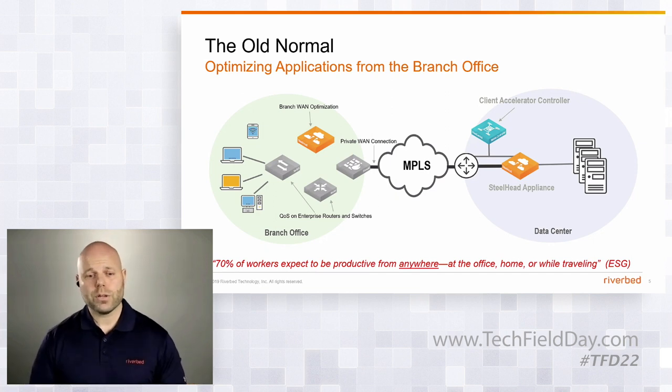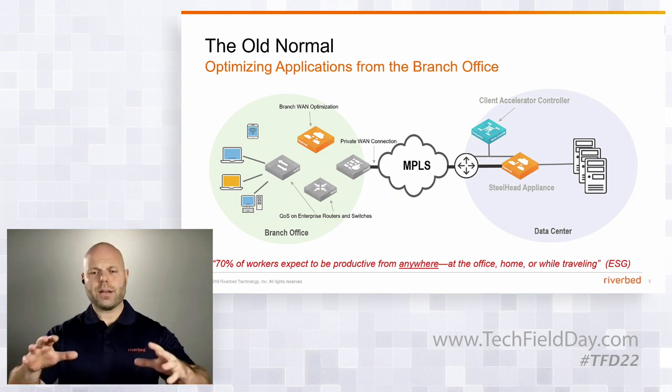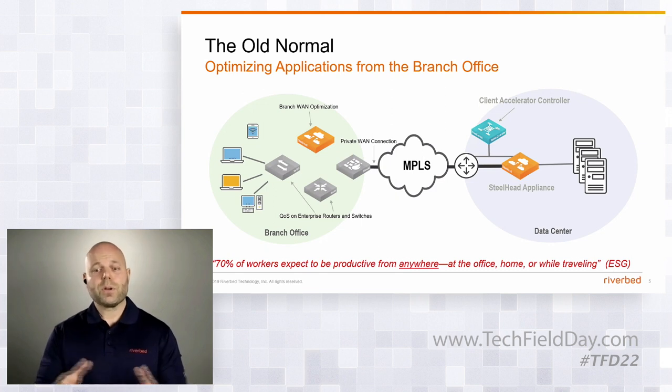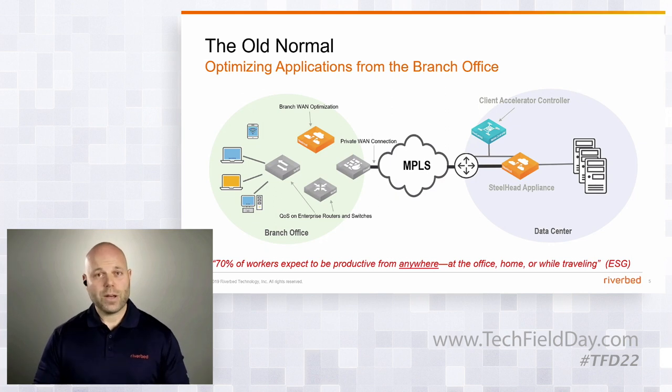That means home, on the road, some hotel somewhere. Brandon likes to join meetings from his camper out in the desert, apparently. So how do we do that when we're not at the office behind all that network gear? Application acceleration, framed in a problem-solution kind of way, solves the problems caused by using low-bandwidth broadband, DSL, satellite, LTE, and typical connectivity outside of the office — and sometimes even issues we still have with decent connectivity. No SLAs, no QoS, no MPLS, no direct connections — just mediocre-quality, consumer-grade internet.